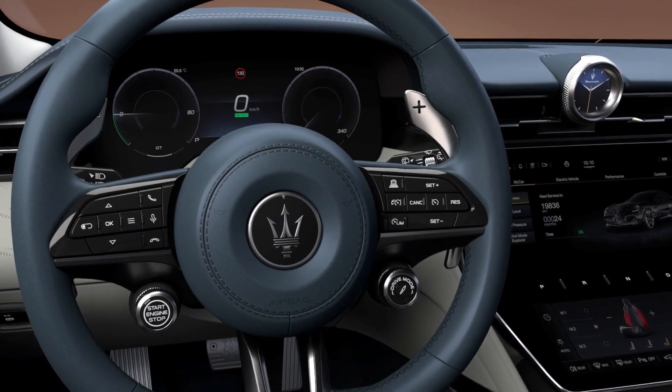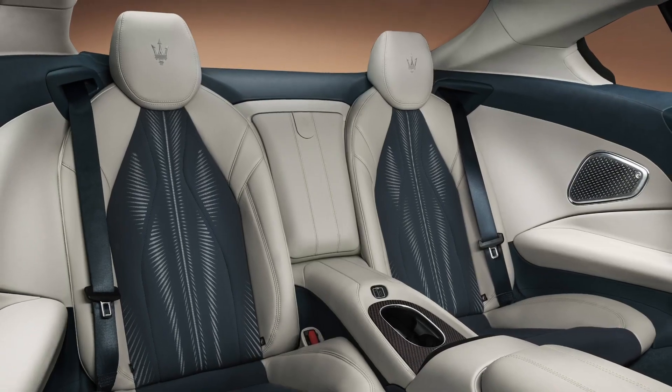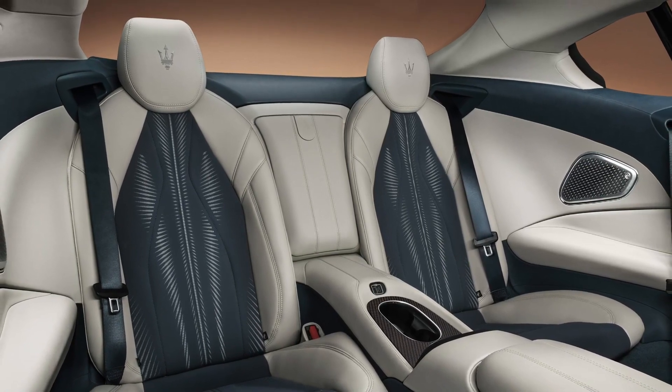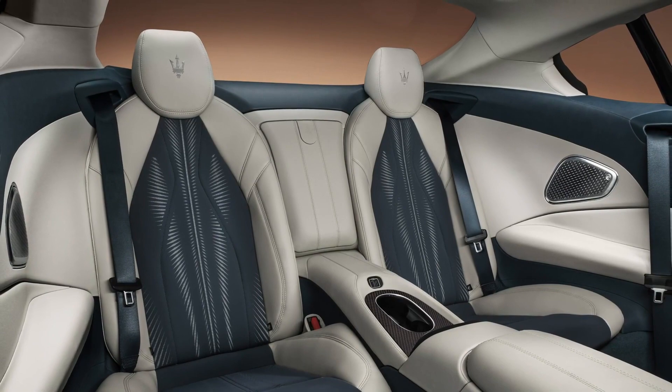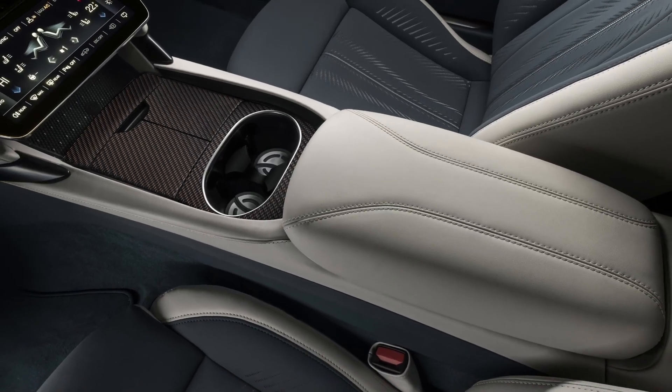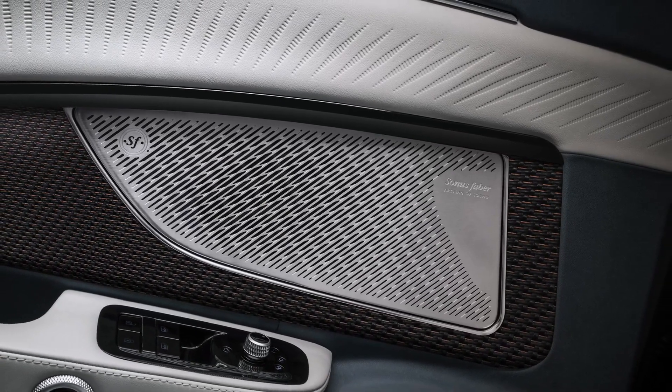By eliminating all superfluity, essentiality prevails. Space. The interior design aims to combine beauty and practicality at their best, creating additional room for you and your belongings throughout the car. The materials are authentic, and so is the sound.